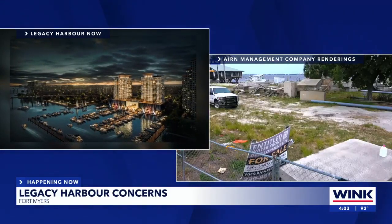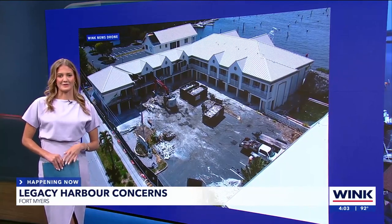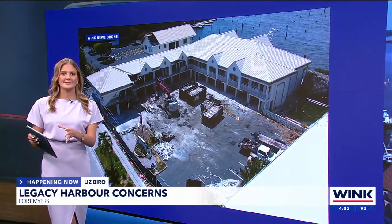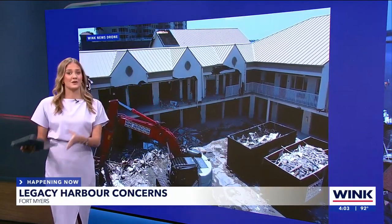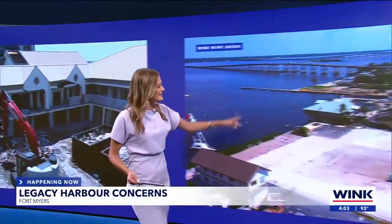Wink News reporter Liz Byros in studio. It was a group called the Concerned Citizens of West 1st Street who went to the city asking what's the holdup with properties, including Legacy Harbor. The city heard, then Legacy Harbor jumped in, started cleanup, started demo, and this is what it looks like today — a clean slate ready for a revamp.